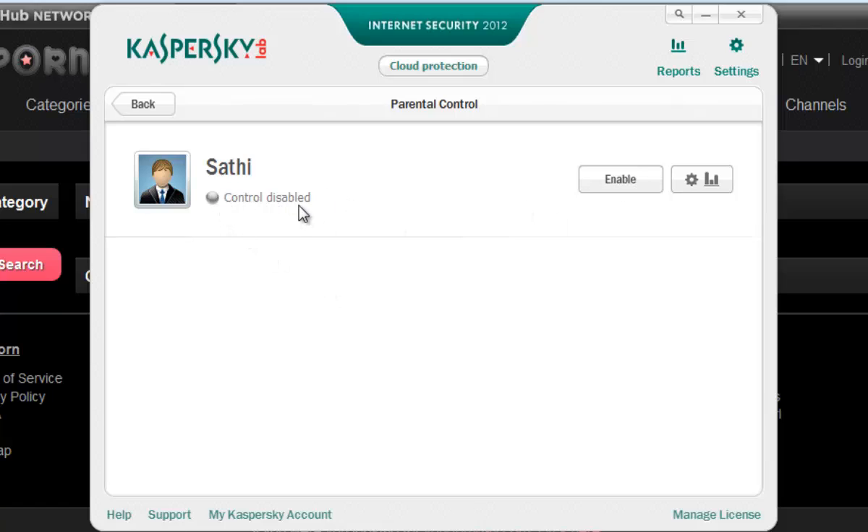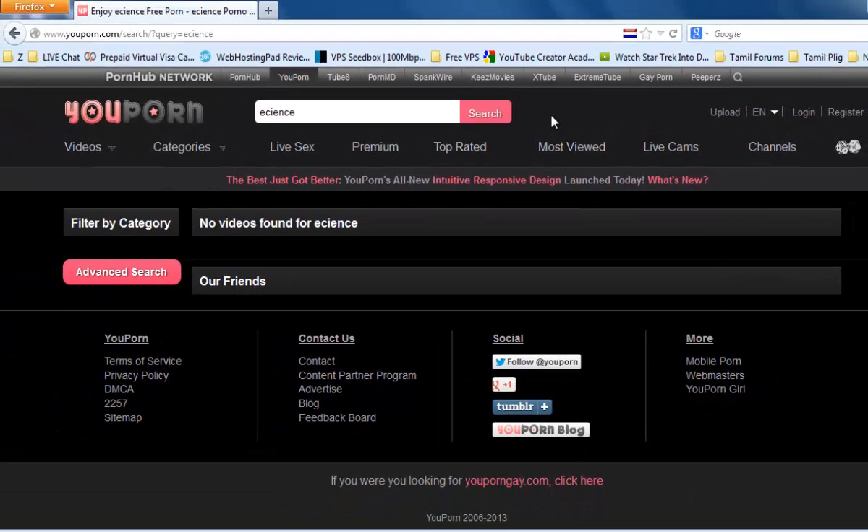It's now disabled. You need to enable the Parental Control. Click Enable — it's now enabled. Then reload this website.